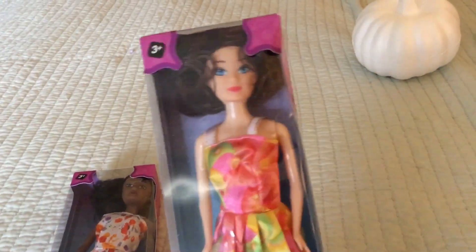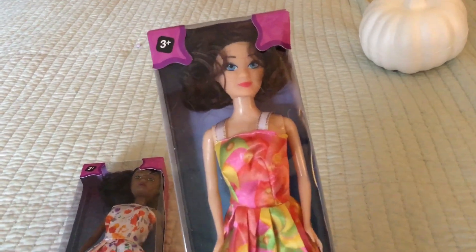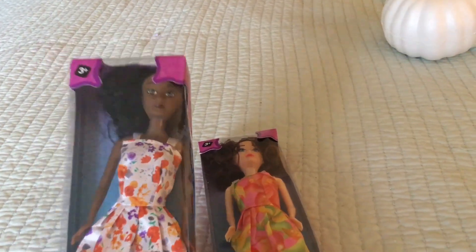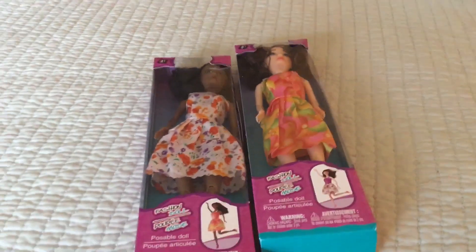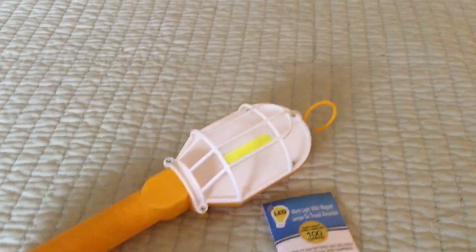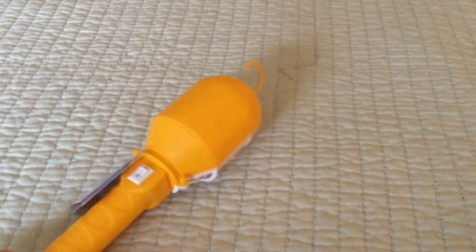I'm going to be doing a Halloween dollhouse soon. I wish they had some Halloween clothes for the dolls — I'll probably just put some little hats on them. I cannot wait to show you what I'm going to do with my dollhouse for Halloween.